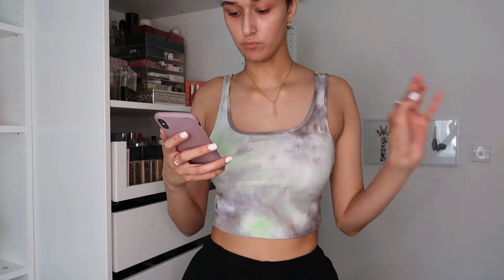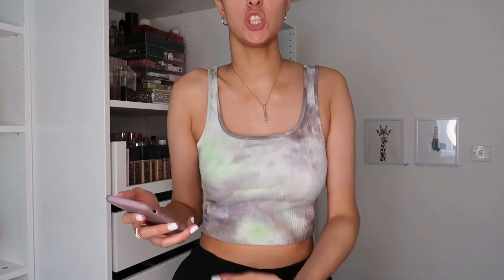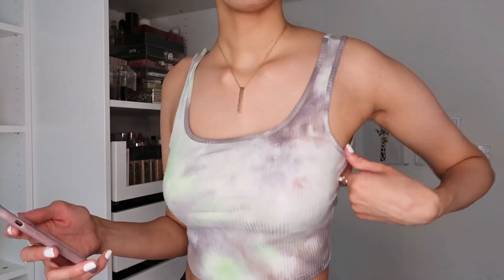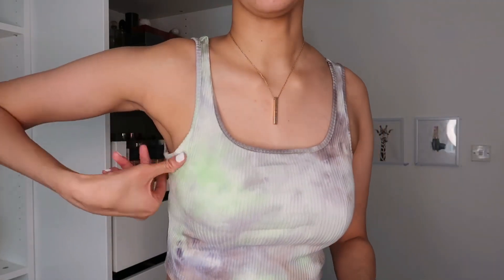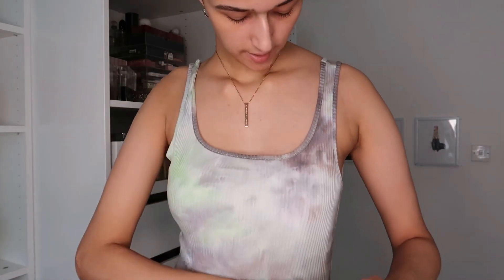Next we have the Tie-Dye Rib Knit Crop Top in a size medium — this was £4.67, originally £5.49, really cheap. The rib material is great and I'm not having any issues with it. The sizing is a bit off though — on one side it's fitted but on the other side there's just a bit too much fabric. I should have got a small but I'm always told to size your usual size. It's not too cropped, which is great for me.